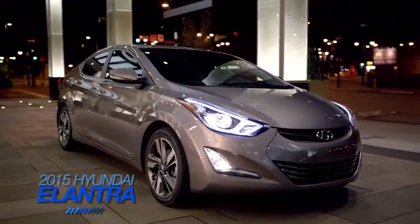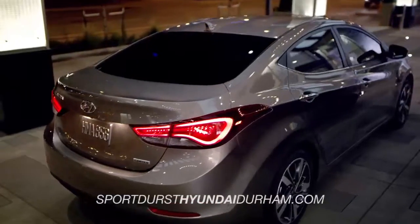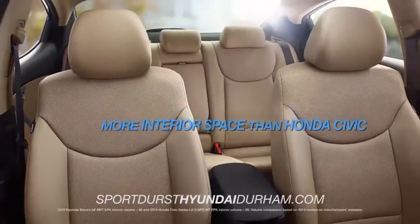When it comes to the 2015 Hyundai Elantra, the competition simply doesn't compare. If it's what's inside that counts, the Hyundai Elantra has more interior room than the Honda Civic.